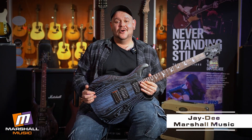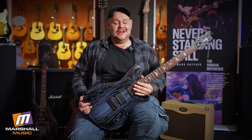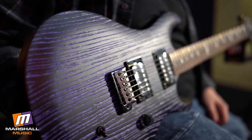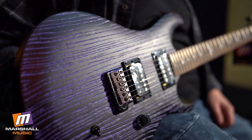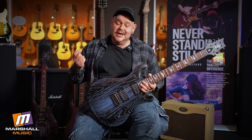Hey, what's up guys, this is JD here from Marshall Music in Woodmead and we got some cool new stock for you guys to come check out. This is the brand new PRS CE24 — this is a limited edition sandblasted version. We have them in three colors available in store: blue, white, and purple.